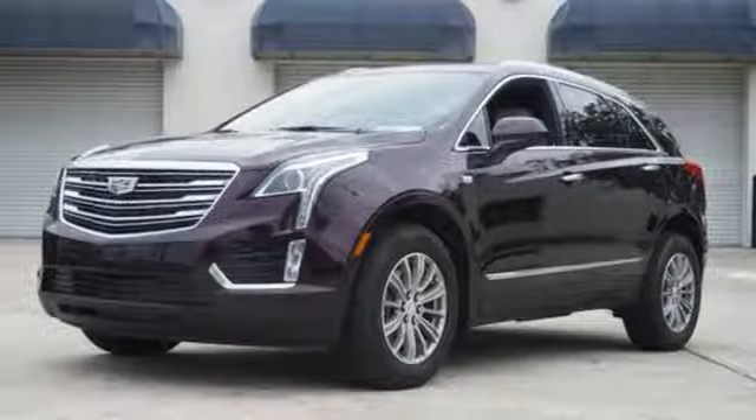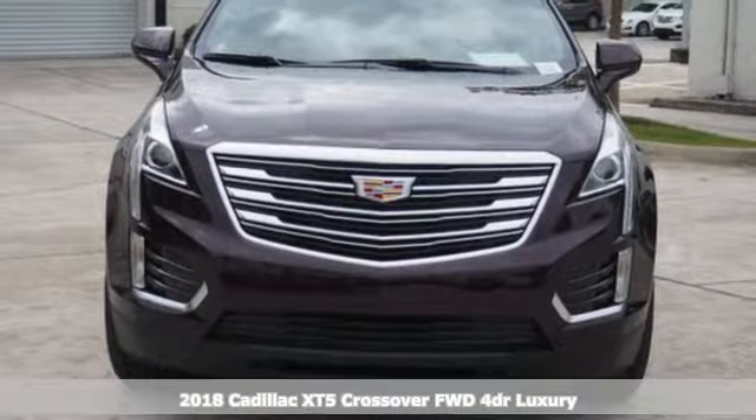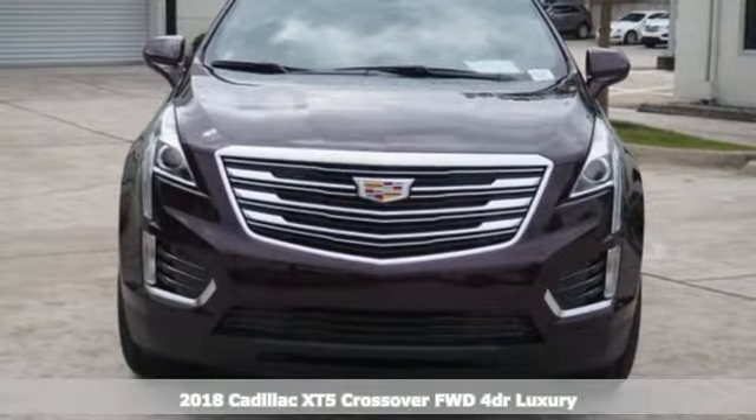It's a 2018 Cadillac XT5 crossover. Cadillac, second to none. It's well equipped with the features you need.